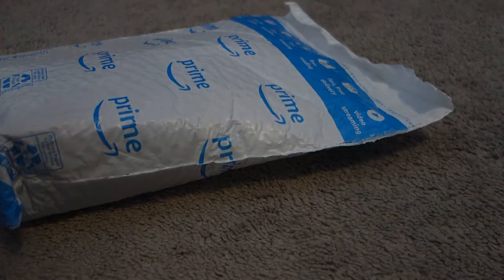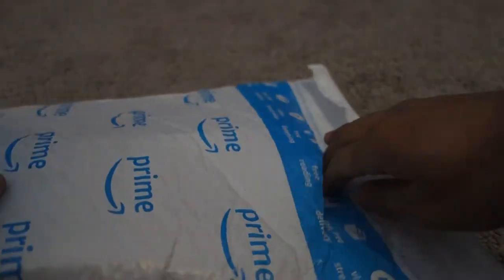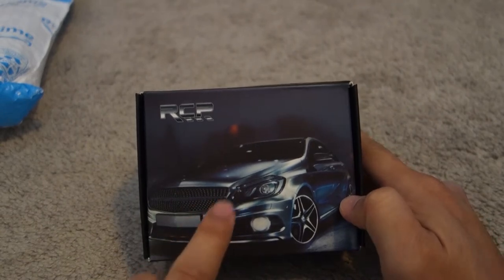Amazon Prime came today my dudes, finally. This is what I'm hoping I needed because this is the second time I ordered these. I didn't know what was going on so I really figured out what's going on the second time. Hopefully these are it — these are what I ordered.